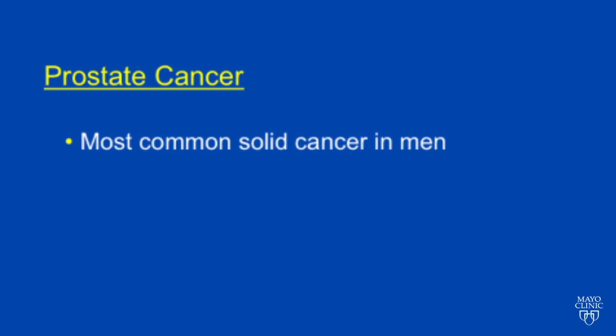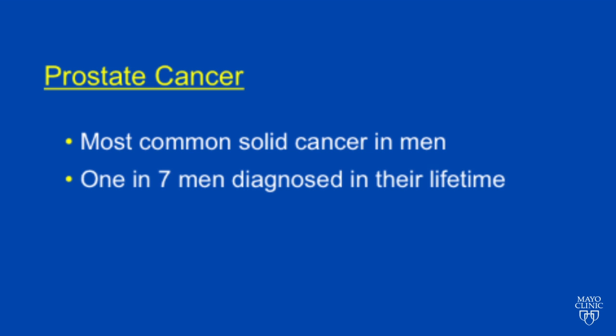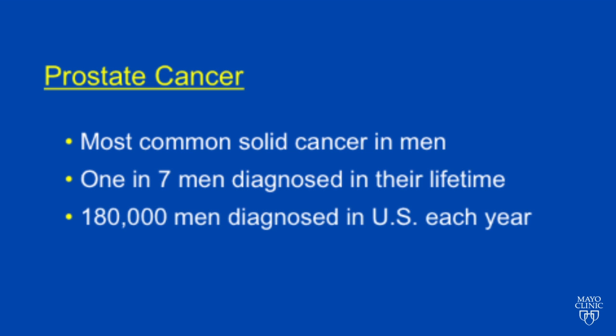Prostate cancer, as we know, is the most common solid cancer in men. One in seven men are diagnosed in their lifetime, and 180,000 men are diagnosed in the U.S. each year.